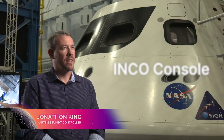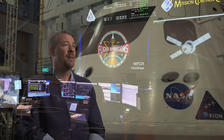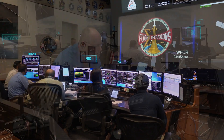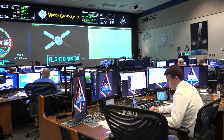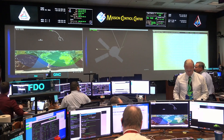The INCO console is tasked with managing the communications systems on Orion — making sure that we can send commands to the spacecraft to tell it what to do, receive telemetry and data back from it, and receive video and pictures from it.